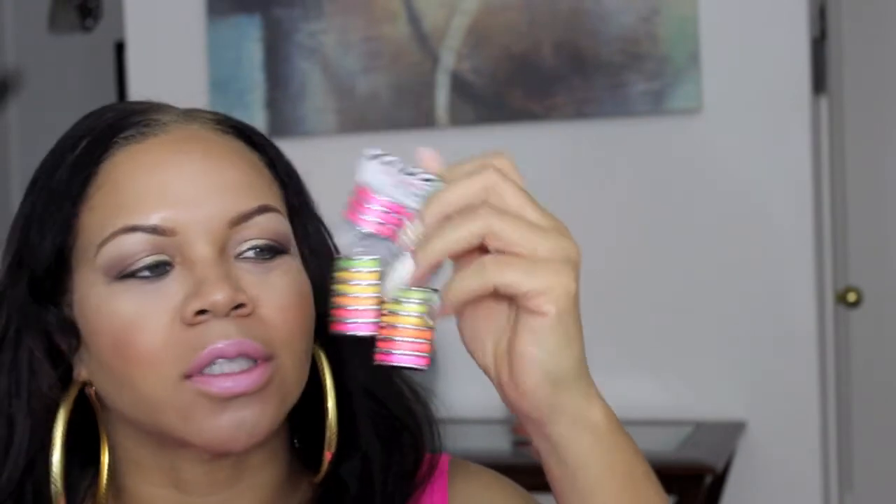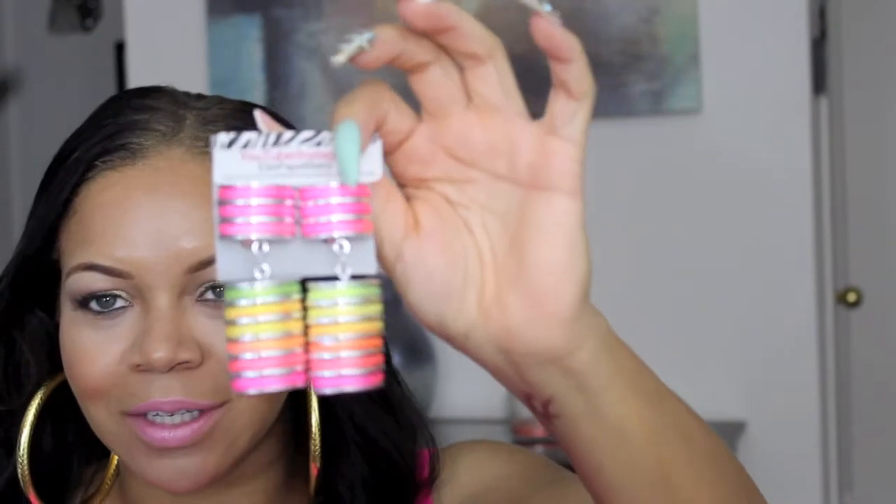These are super gorgeous — do you see these? Oh my gosh. It's a clip-on, and I hate clip-ons, but it's actually pretty sturdy. Those are so gorgeous. I don't know, I might have to wear these instead.